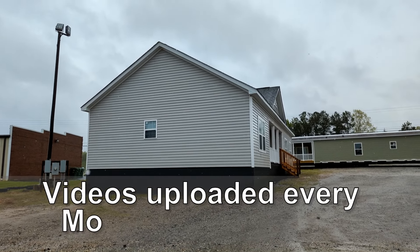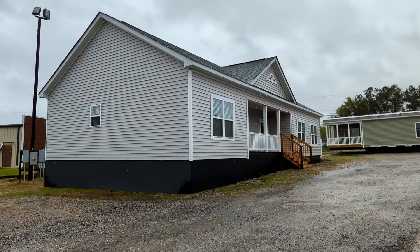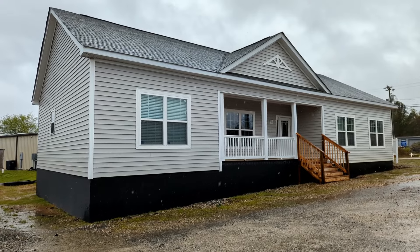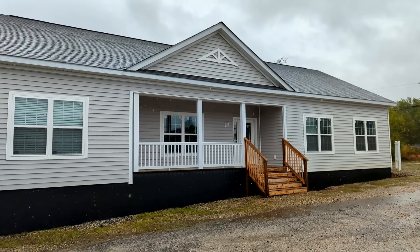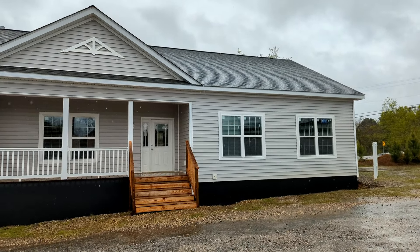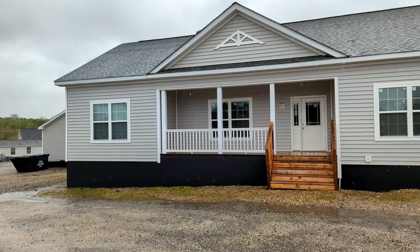Hey guys, welcome to the channel. This is Chris with Home Measures. This is the last tour of this particular lot. We are at Carolina Country Homes in Lancaster, South Carolina, and this is the Horizon 2. It is a three-bedroom, two-bath, 1,800 square foot modular home. Sorry for the voiceover, but as you can see there's a lot of rain and wind going on, and we just don't want to affect the quality of the videos.